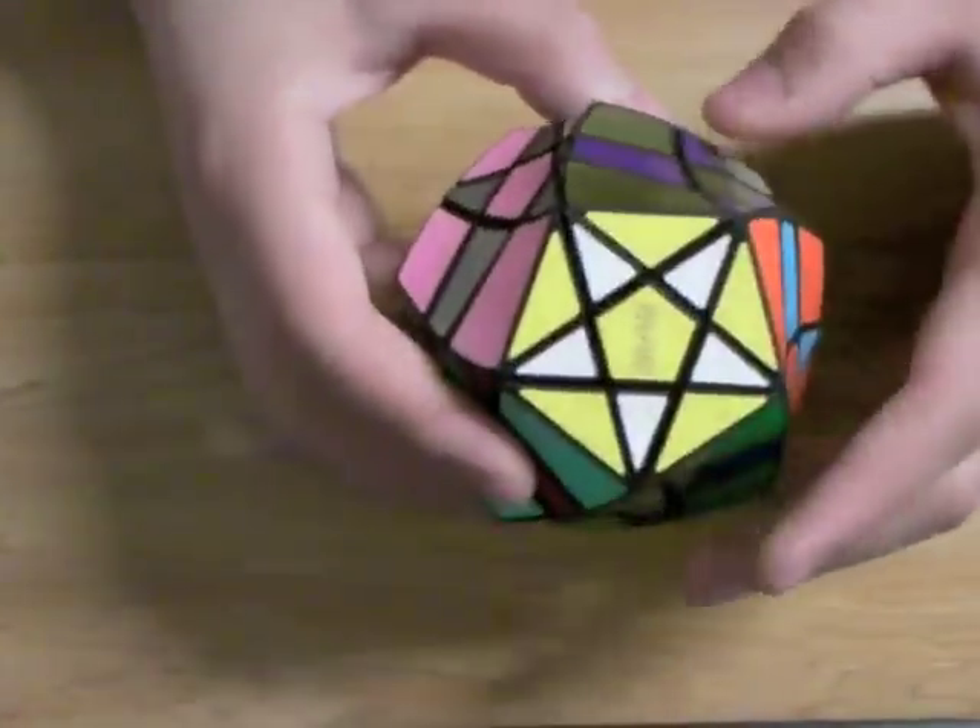Hi, this is Pi R Squared from the Twisty Puzzles Forum. A few weeks ago, I presented the Mega Twist, which is a twisted Mega Minx.